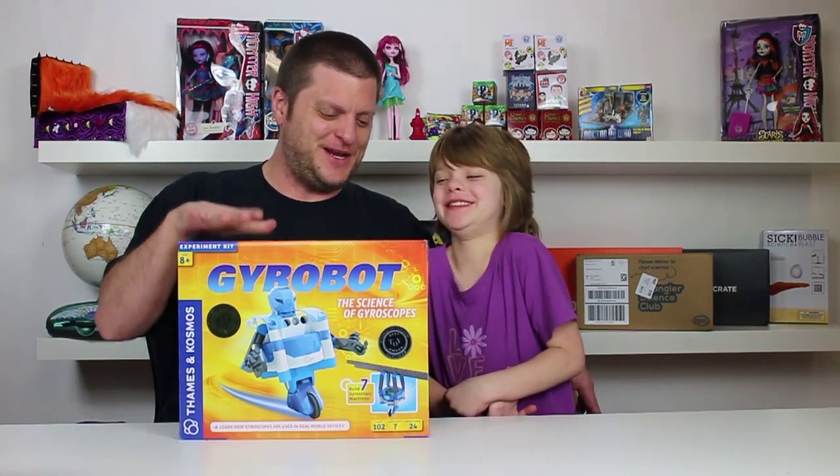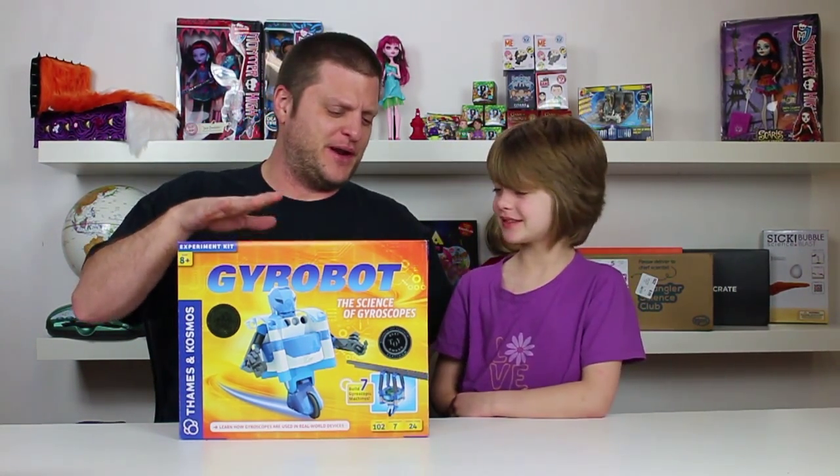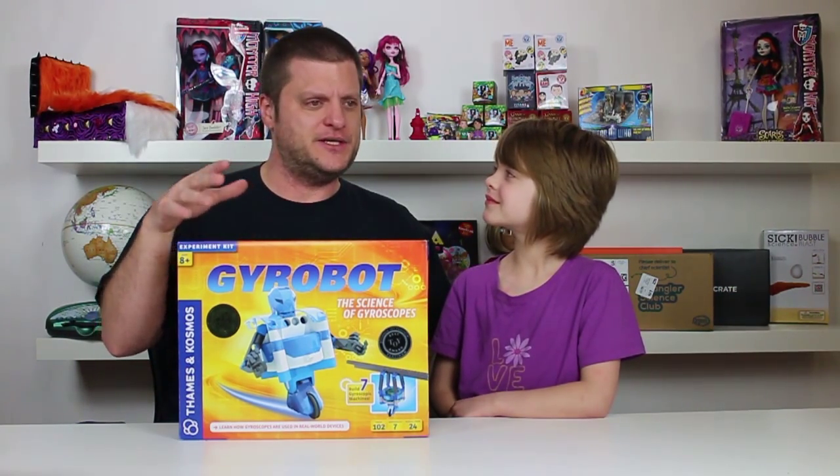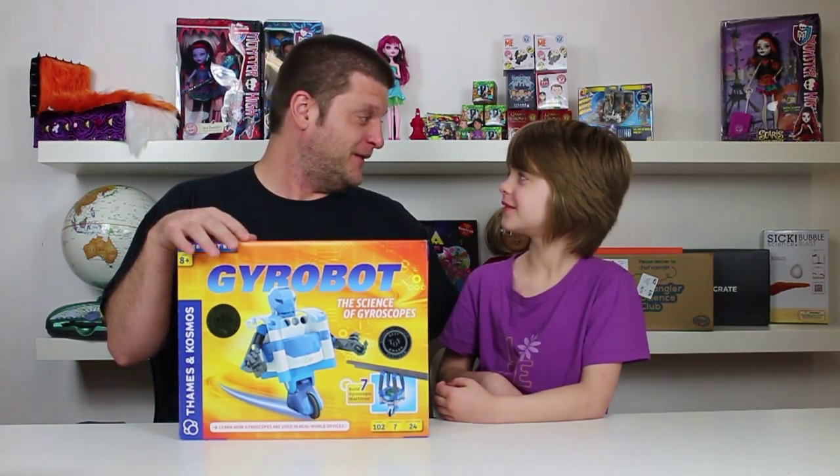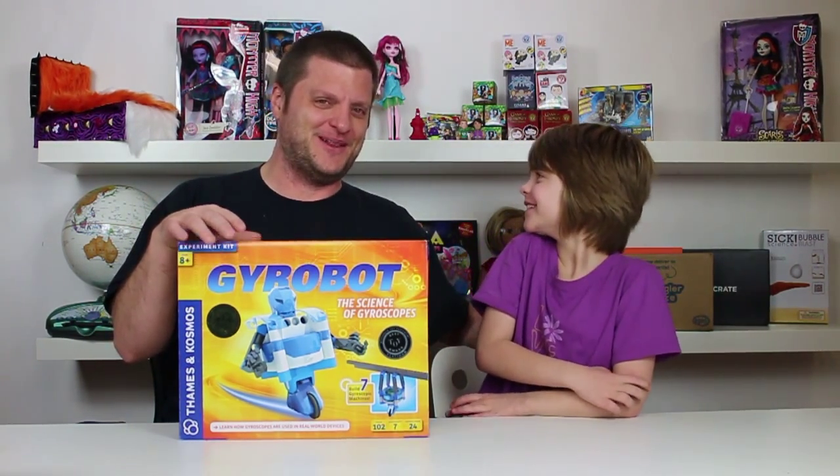Let us know what you think in the comments about bringing some structure and doing some things on certain days, or do we just stay random and do whatever we can when we can. Today is going to be the first Science Sunday, certainly not our first science video. We'll also be better about putting our science videos and toy videos in playlists. We're going to call our toy playlist the Toy Toll list.